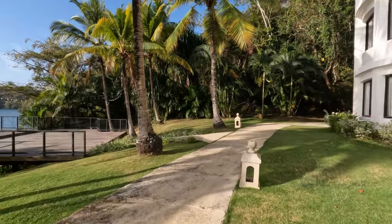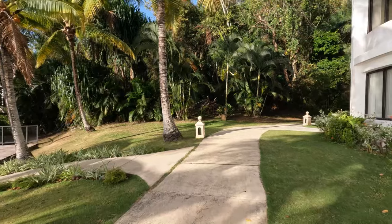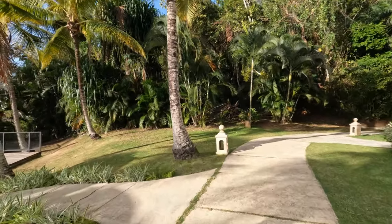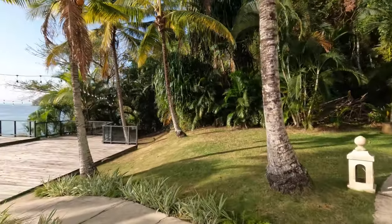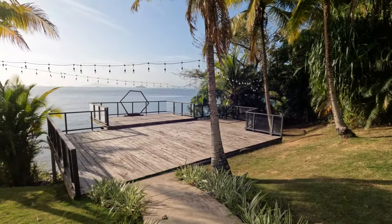All the way to the right as we're facing the ocean, there is another terrace area. This would be a great spot if you're hosting a private reception — maybe if you're having your wedding here, this would be one of the areas you could use. You could even have a small wedding right here.